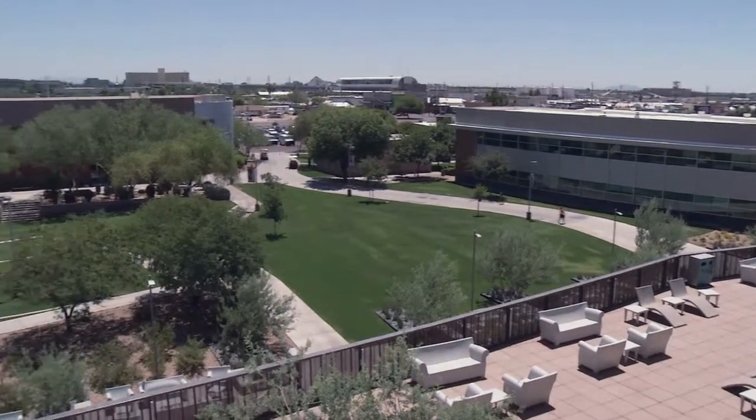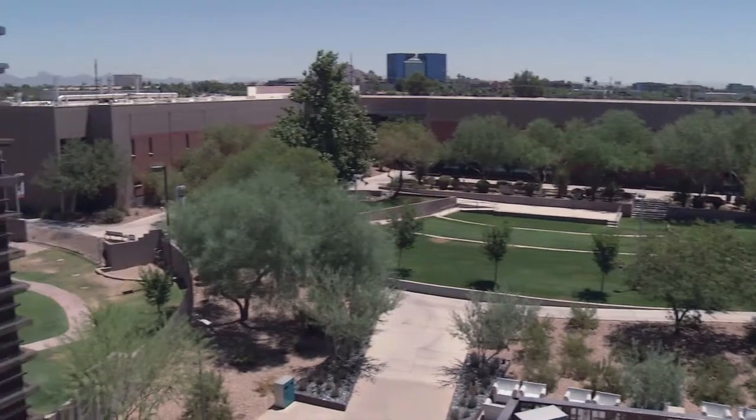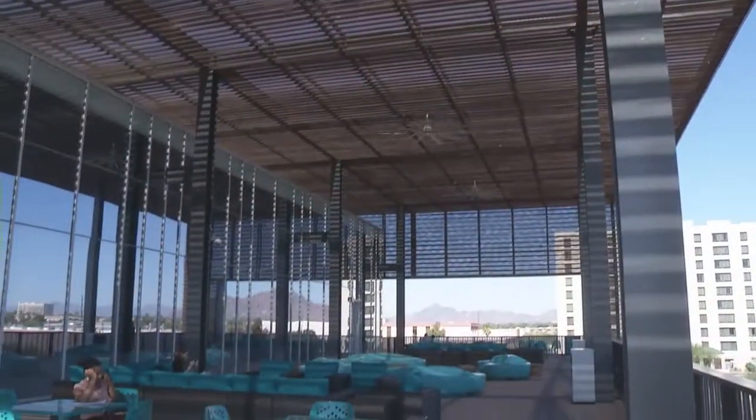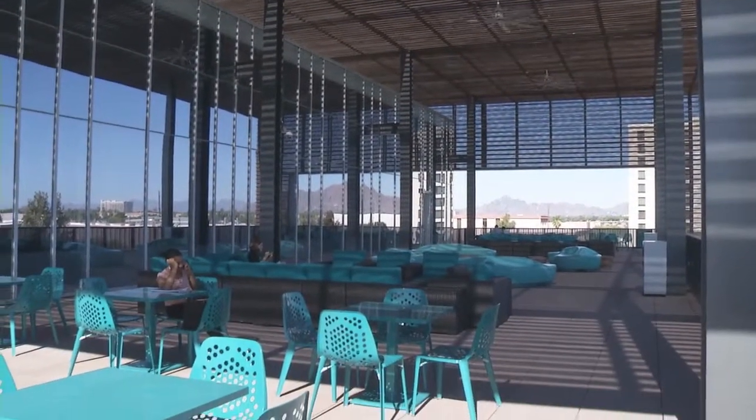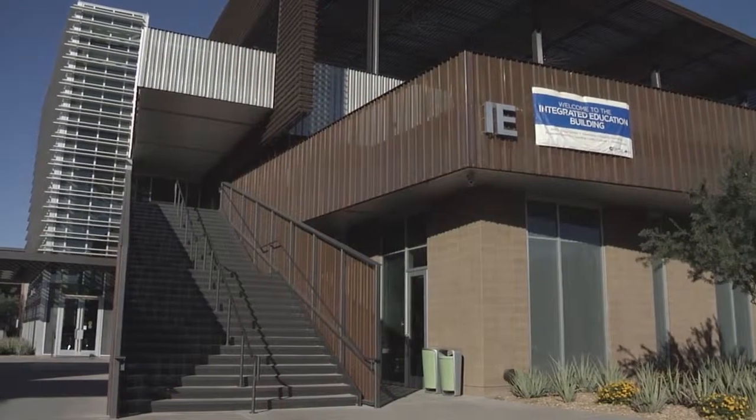What a great view of campus. There's plenty of patio area for you to relax, study, or visit with friends. The Integrated Education Building is one of Gateway's crown jewels, but don't take my word for it — check out some of our other great facilities.